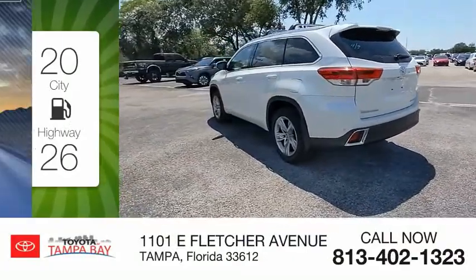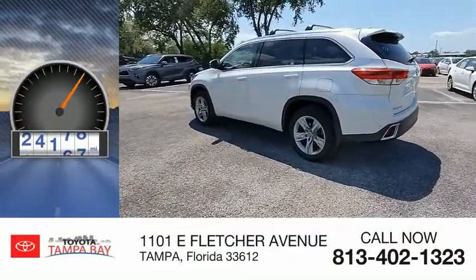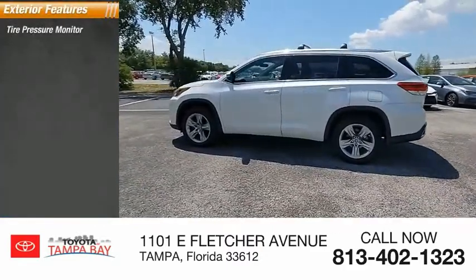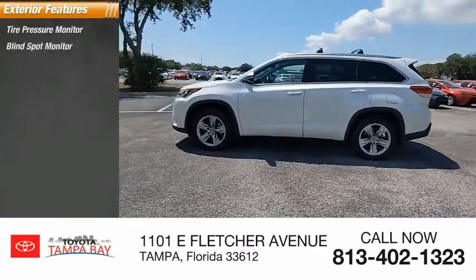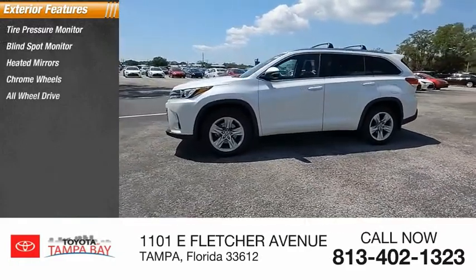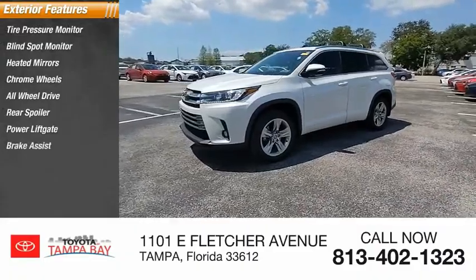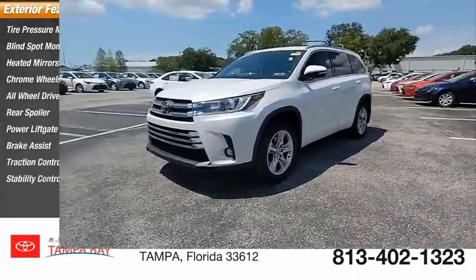This vehicle has less than 30,000 miles. Here are some of this vehicle's great options: tire pressure monitor, blind spot monitor, heated mirrors, chrome wheels, all-wheel drive, rear spoiler, power liftgate, brake assist, traction control, and stability control.